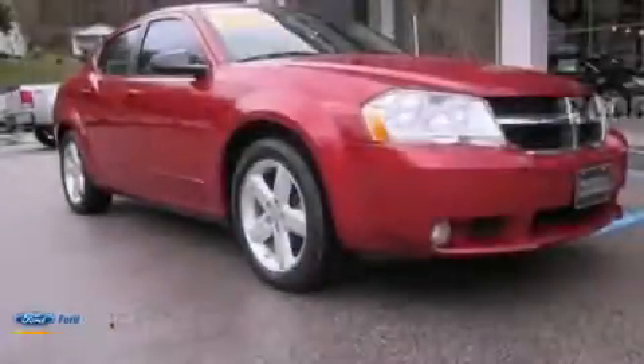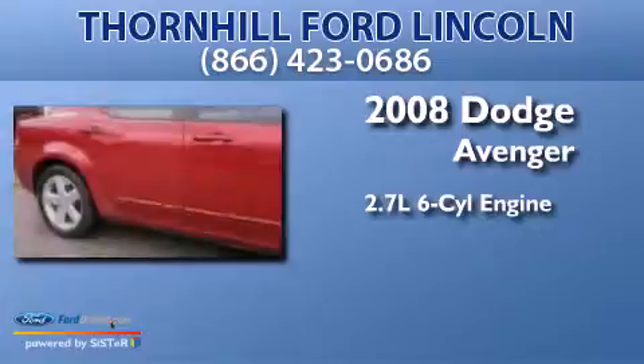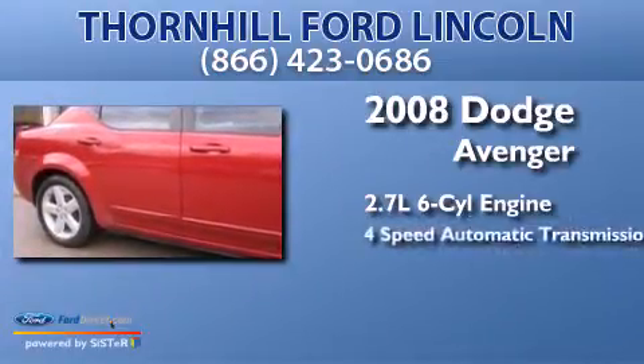This is a 2008 Dodge Avenger. It has a 2.7 liter 6-cylinder engine and a 4-speed automatic transmission.